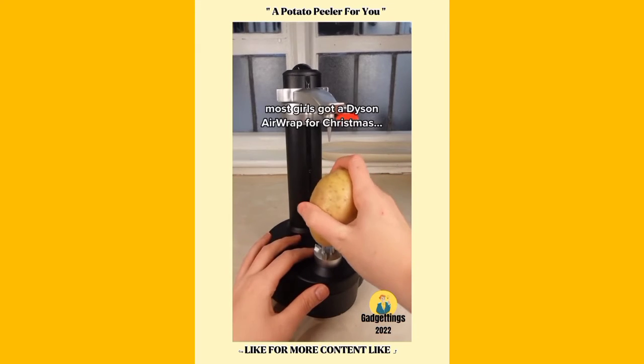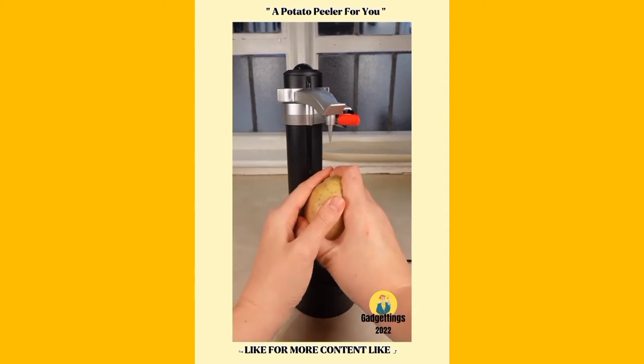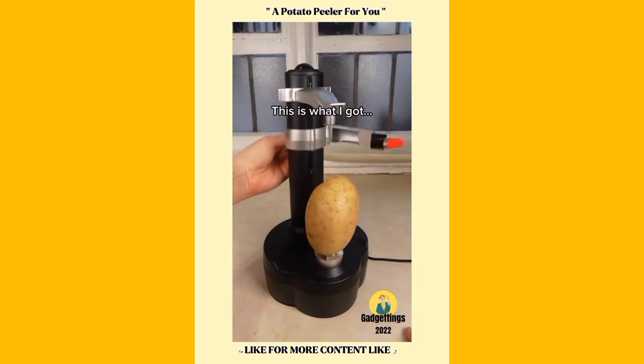Most girls got a Dyson Airwrap for Christmas. This is what I got.